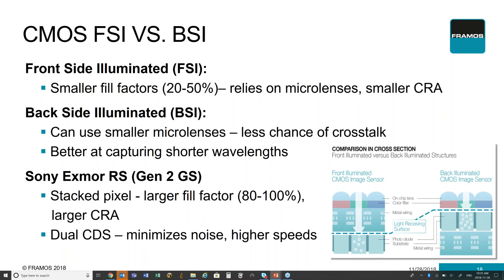Another benefit CMOS is now bringing to the table is that we're seeing sensors that are backside illuminated. When you look at the predecessor — front-side illuminated sensors — the fill factor, the area in which they can actually capture light, is very small, typically between 20 and 50%. This means it requires a lot more light to come in to get an image out of it, and it needs to rely on microlenses to redirect light into the sensitive area of the pixel. These microlenses have smaller chief ray angles, making it more difficult to use any lens on the front, and also have a lot more crosstalk possible within these sensors, resulting in a poor quality image.